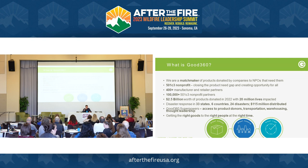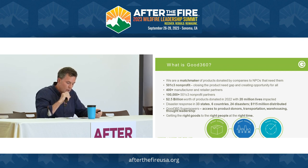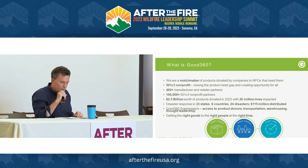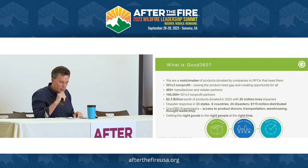Companies donate products to us, and then we find the right nonprofit in our network that matches up well. We're a 501(c)(3). Our mission is closing the need gap by getting products donated to nonprofits that need them. 400-plus manufacturers and retailers, 100,000 nonprofits that have used us, about 8,000 a year. $2.5 billion worth of products over the last three years — grown five times. But the true number of excess goods out there is like $3 trillion of product that retailers and manufacturers are throwing away.